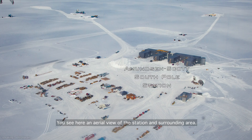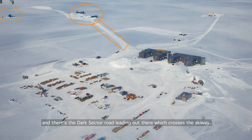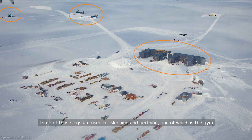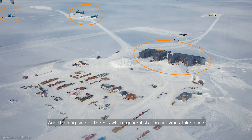You see here an aerial view of the station and surrounding area. In the upper left is IceCube. To the right are CMB telescopes. And there's the dark sector road leading out there, which crosses the skiway. The skiway is where the planes land. The station proper is at the end of that road — it's the E with four legs coming off of it. Three of those legs are used for sleeping and berthing, one of which is the gym. And the long side of the E is where general station activities take place.